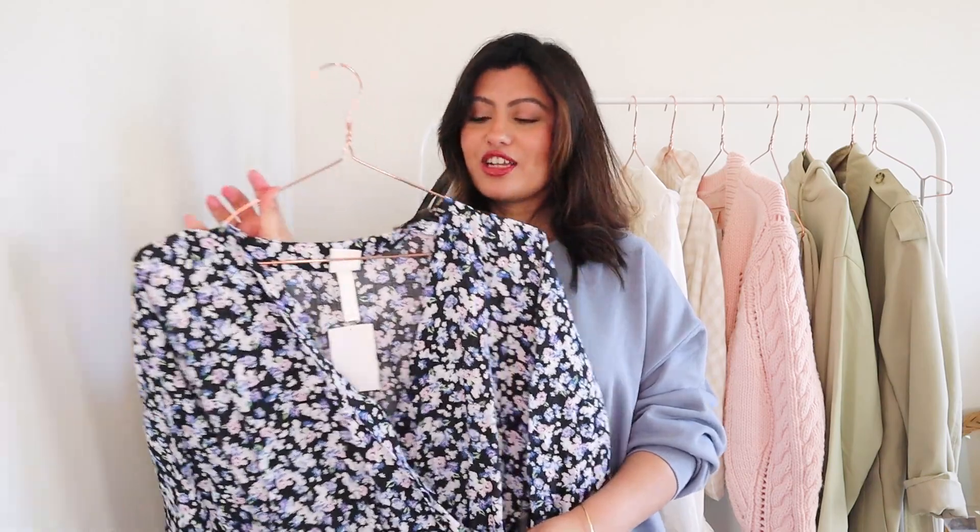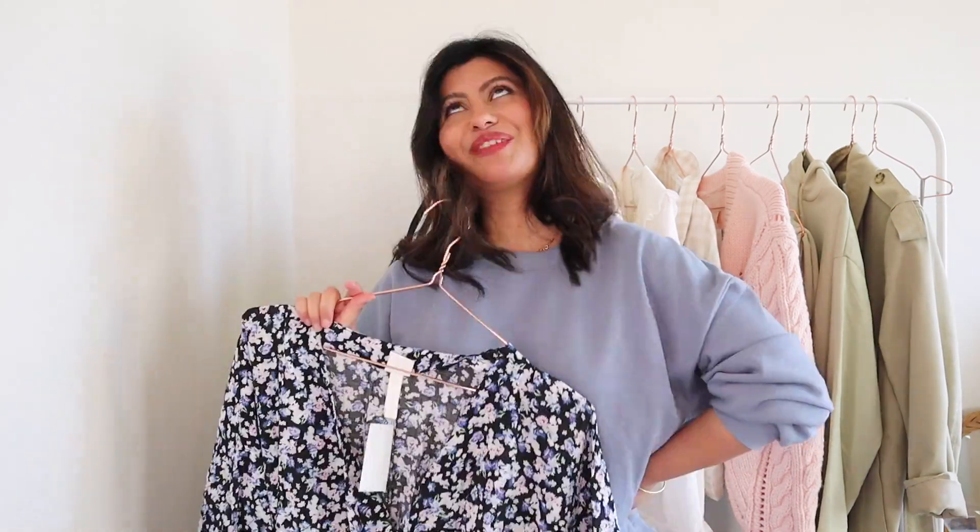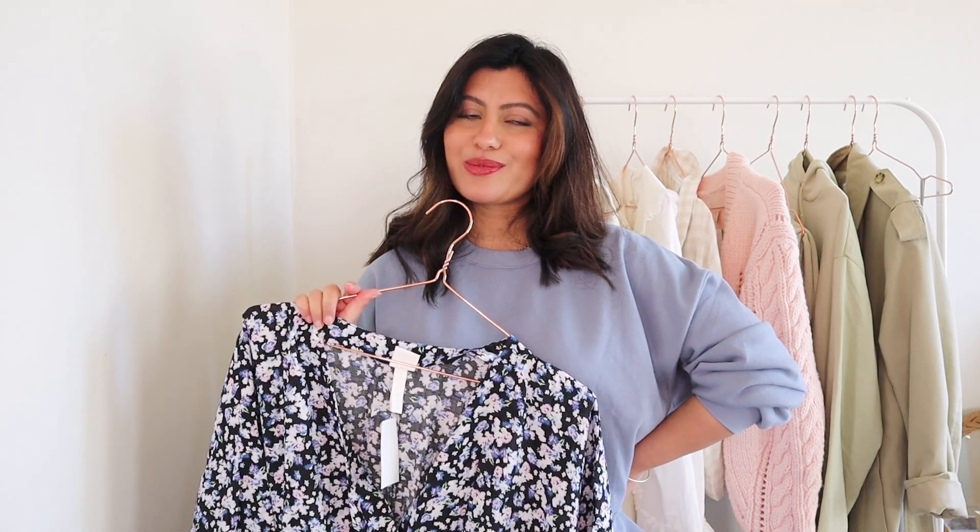In summer I'd wear it with strappy heels, a nice clutch, and a hat — maybe on a holiday. I'm dreaming about holidays right now and I'm pretty sure you all are too. I haven't booked anything yet and I'm not really sure whether we want to travel abroad this year. This dress was £29.99.